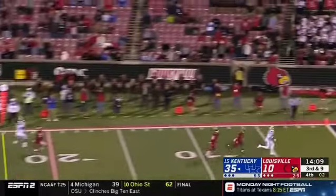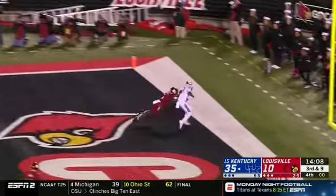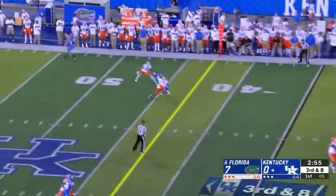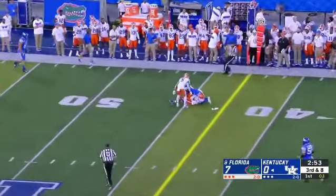Wilson to throw on third and long. He's thinking end zone. What a throw. Here's third and eight. Sawyer Smith, some more magic. Josh Ali.